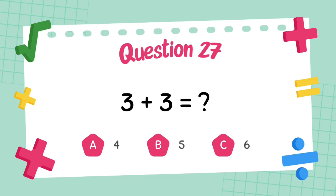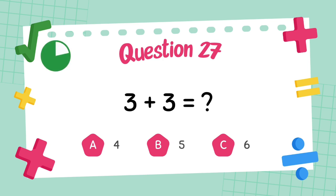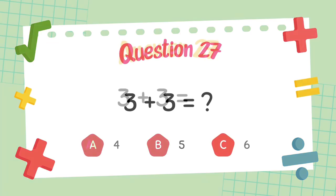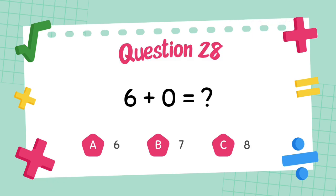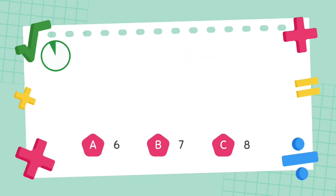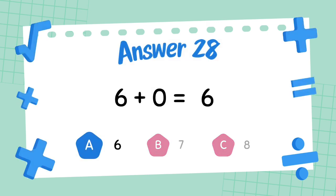What is 3 plus 3? The answer is 6. What is 6 plus 6? The answer is 6.